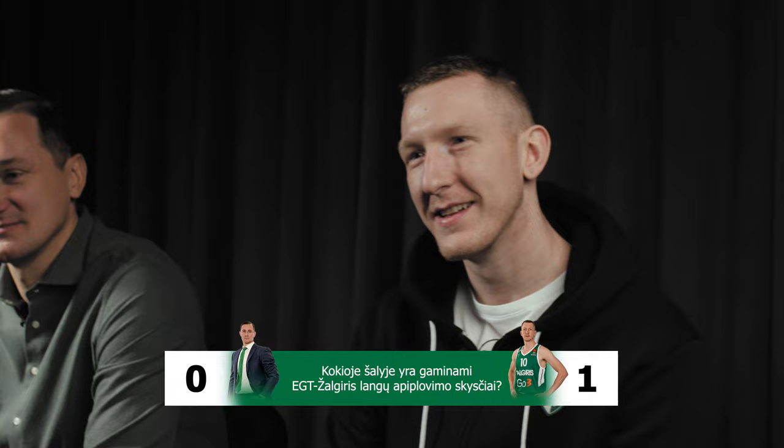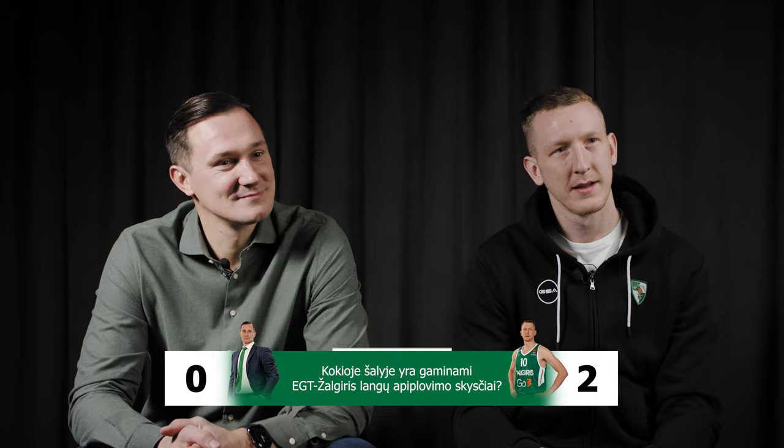In which country are EGT Žalgiris window washers made? In Lithuania? Yes.